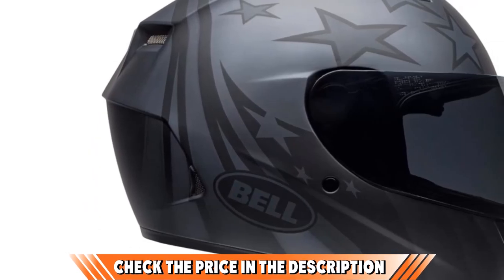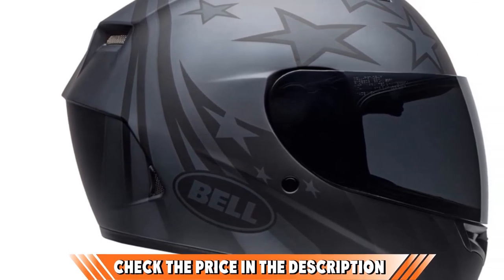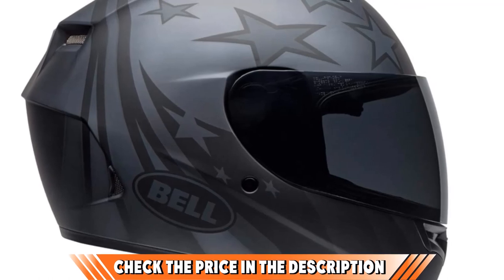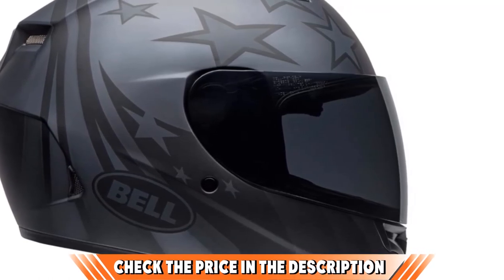What can be an issue with this helmet is the lack of padding in the chin area. This is where a lot of wind enters and creates noise at high speeds, so the helmet is more suitable for summer rides. Also, it might be a little tight over glasses.